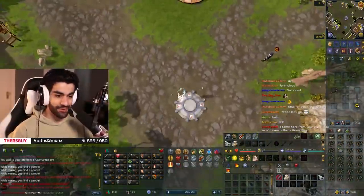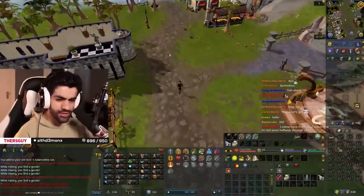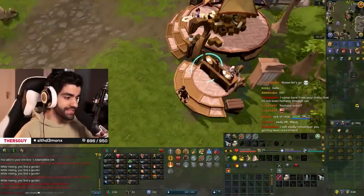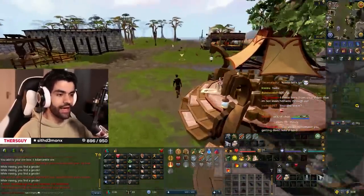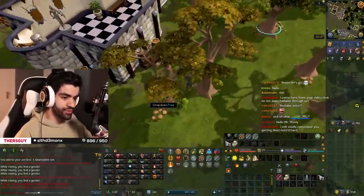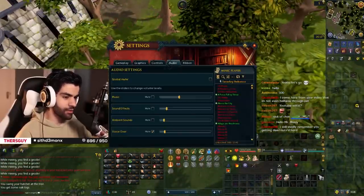Good morning everybody, how are we doing? Welcome to day number 13 of the Hardcore Iron Man adventure. We have a bunch I want to do today — I'm super excited. We're gonna start with our dailies today and see where the day takes us. We made a lot of progress: I'm now 62 Mining, and I believe I have 61 Crafting banked as well, which is absolutely huge and should put us in a pretty good spot for getting Lunars today.